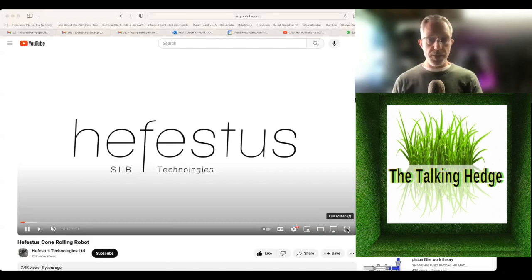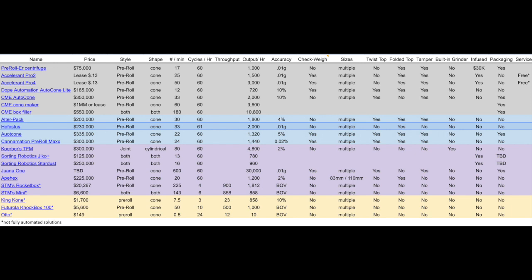I anticipate their machines will have a lot of copycats next year. The Hephaestus is $230,000, rolls 33 a minute or 2,000 an hour, has an accuracy of 0.01 grams, doesn't have a check weight system, but has multiple sizes and folds the tops.